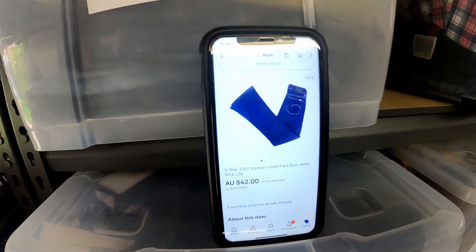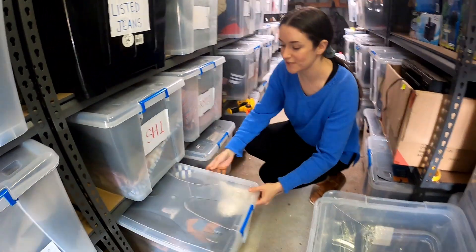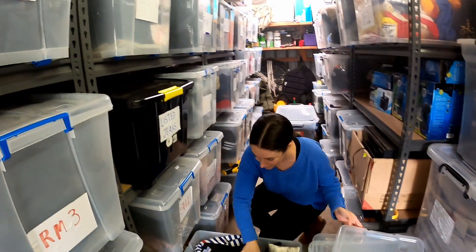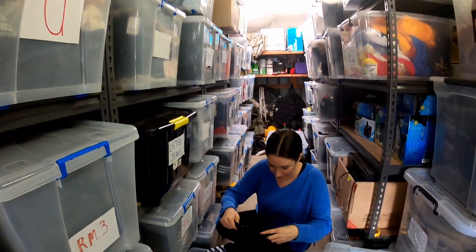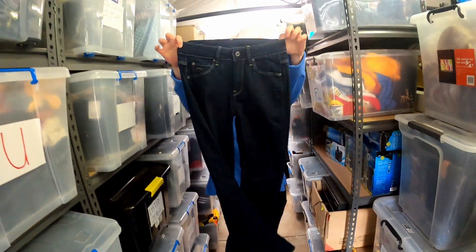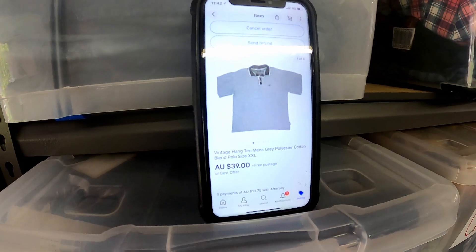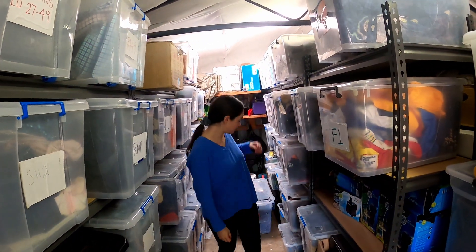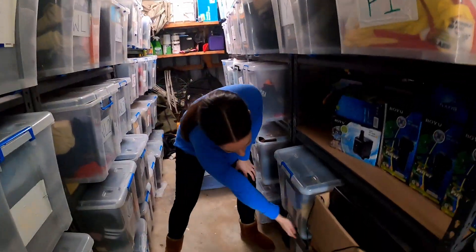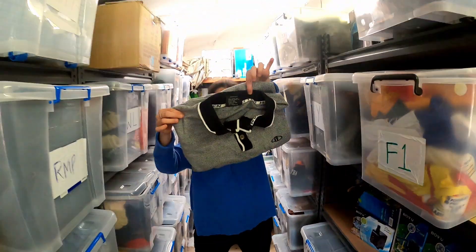A pair of G-Star Women's going out — they were a small size so we took $42.00 on offer. I think we paid $9.00 initially. They should be in Lee L1 to 8. Skinny jeans are out, flares are in — who would have thought! Looking for size 24, Women's High Flare. Also sold this Hang 10 polo, picked it up for $4.99 a couple of weeks ago at Savers and sold it for $39.00.